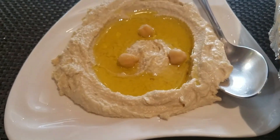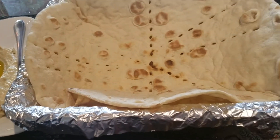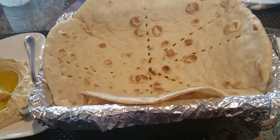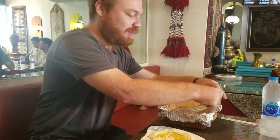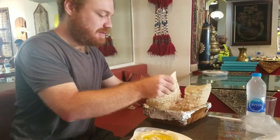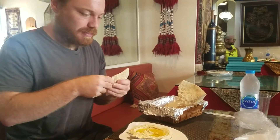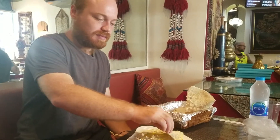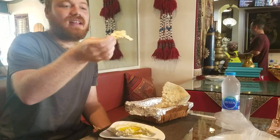Look at that guys - we've got the hummus, mashed up chickpeas with some olive oil in the middle. I got a nice piece of Iranian bread to go with that. I'm gonna make a small piece, dunk it into the hummus - look at that with the olive oil, you can see all that moist hummus. Oh man!